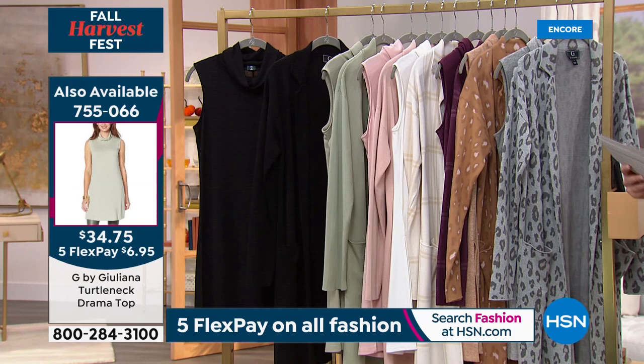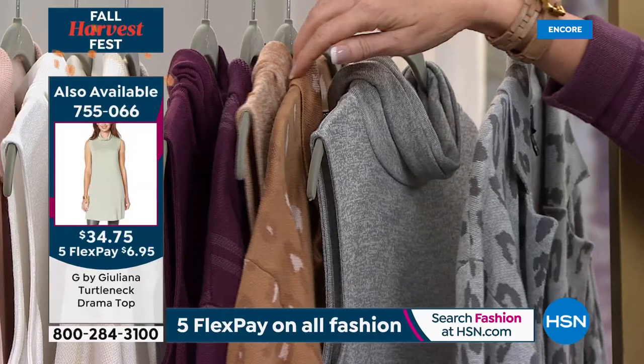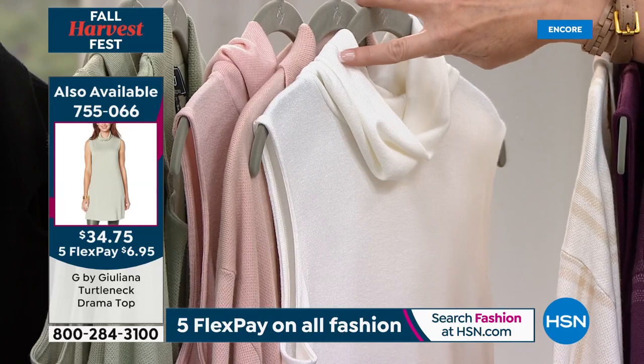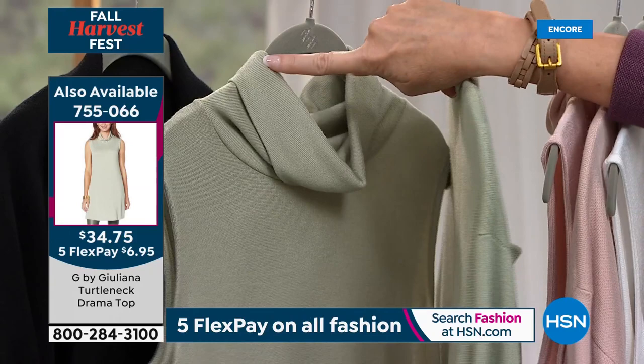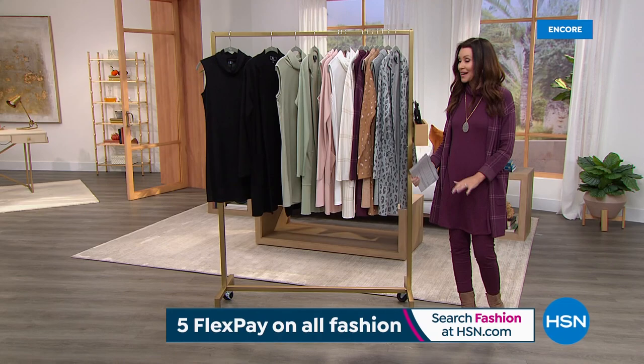We've got your frost gray, sandalwood, mauve wine, ivory, pink frost, desert sage, and black — the drama top. Ivory and wine are the most popular. Pink frost with the pink frost today's special looks incredible. The black drama top over a legging — that is all the drama you need, belted or not. We've got a lot more coming up — some brand new items and some clearance — so don't go anywhere.